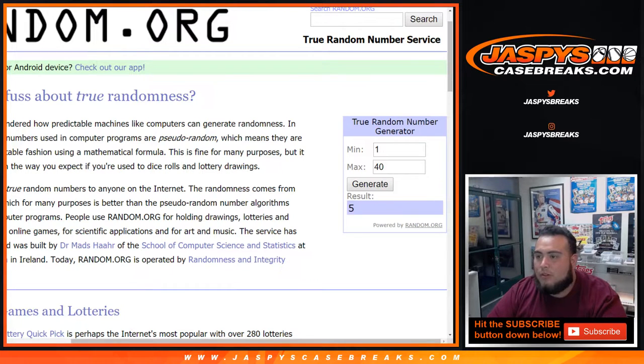We're just going to do the personal boxes and then we'll get the basketball mixture done after that. All right, so let's click generate. It's pack 15, so let's look for pack 15 really quick. All right, I got pack 15 right here.